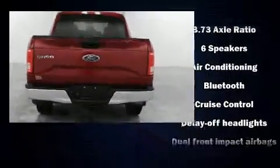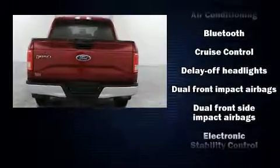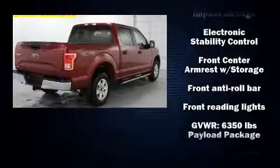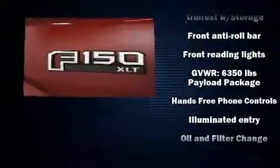A split folding rear seat is also included. Safety equipment has been integrated throughout, including dual front impact airbags and front side impact airbags.